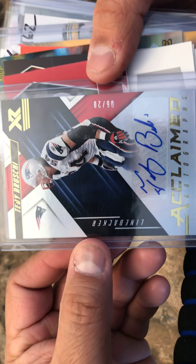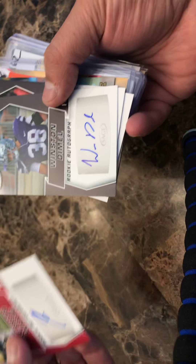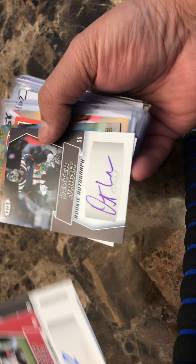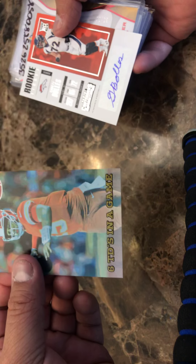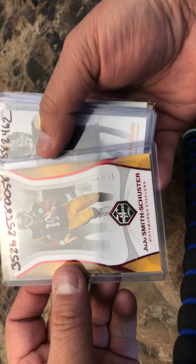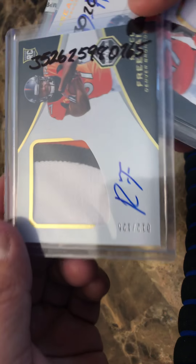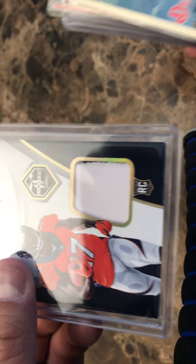Here's an awesome Teddy Bruschi XR auto out of 20, so that's a big time one. Kareth White rookie auto this year, Winston Dimmel, Dexter Wright. Here's a Patrick Mahomes Aspire, Garrett Bowles rookie auto, nice Juju out of 25 short print. Really cool triple patch Mason Rudolph out of 75, an RPA three color on card auto out of 125, Royce Freeman. Here's a Deshaun Hamilton two color RPA out of 50.